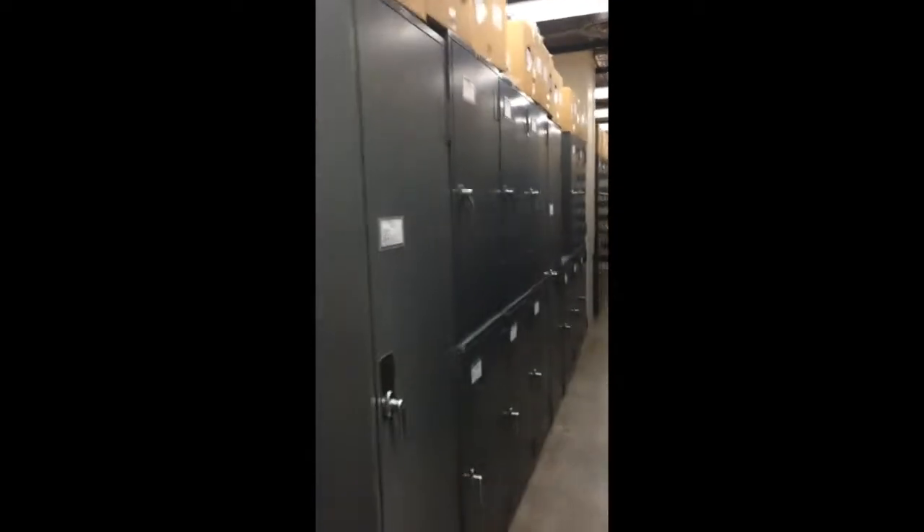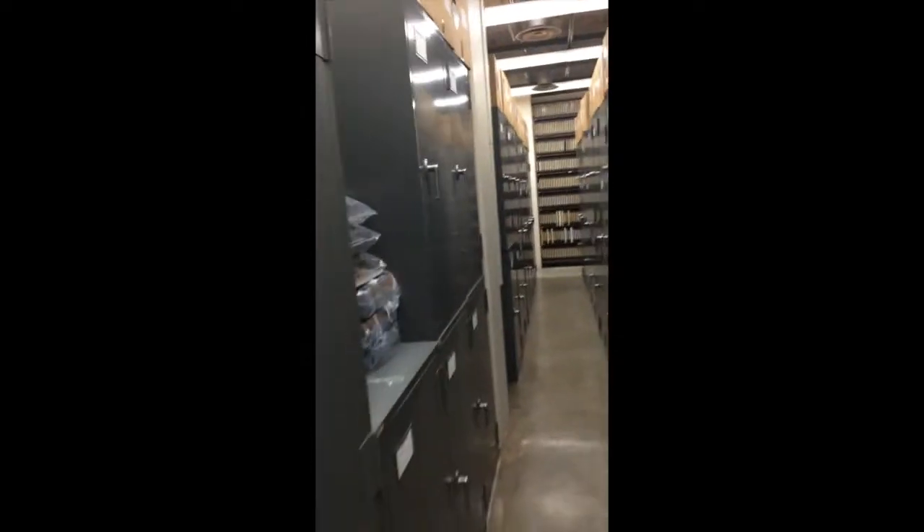This is the University of Minnesota Insect Collection, where we keep all of the insects that scientists have discovered while out in the field. Inside each of these cabinets are drawers and drawers of insect specimens.